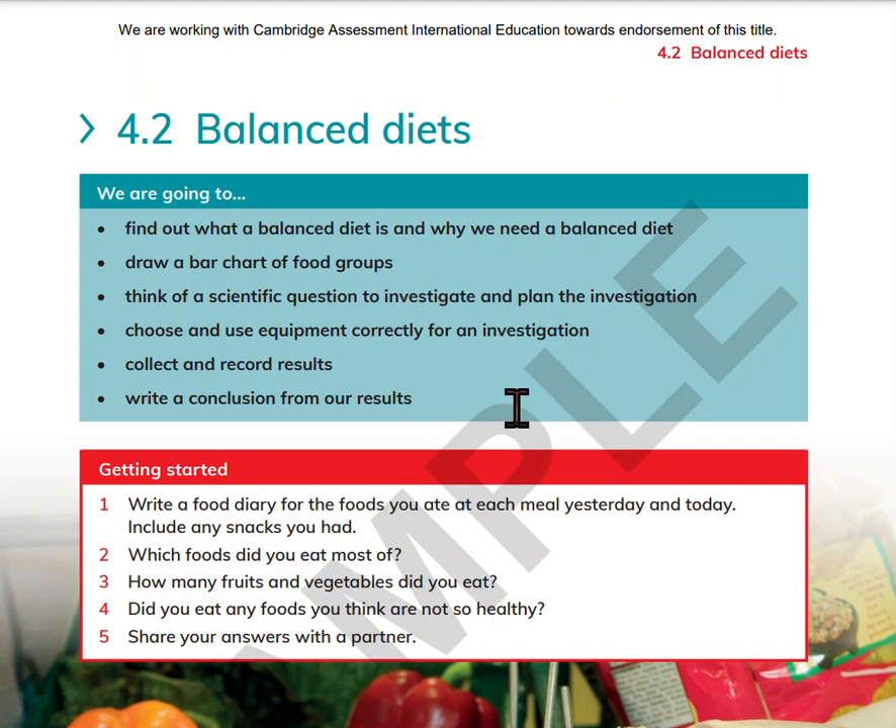Hello everybody again. So this time we're doing science, Question 4.2 about balanced diets. We are going to find out what a balanced diet is and why we need a balanced diet.